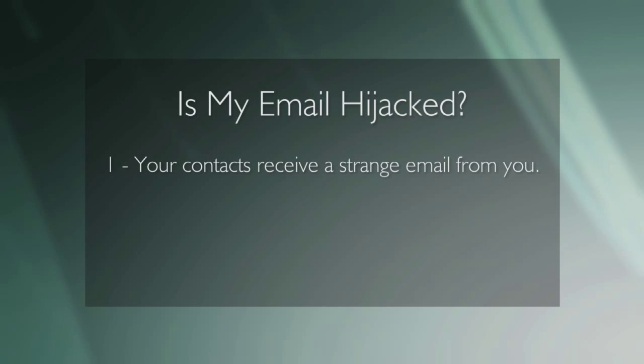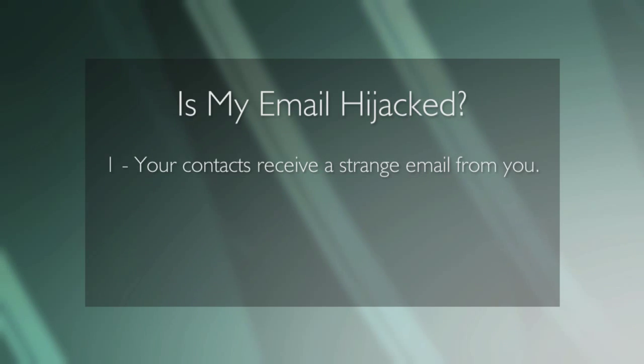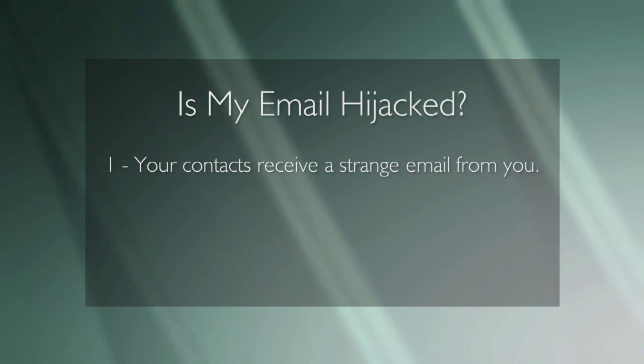In some cases, the hijacker may not do anything at all. If your email account has been hijacked, here are some of the most obvious ways to tell. Number one: your contacts receive a strange email from you even though you didn't send it. These emails may contain viruses or fraudulent links. You will likely receive replies from some of these recipients asking if you've been hacked.